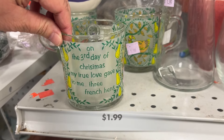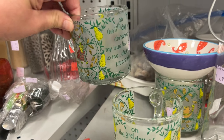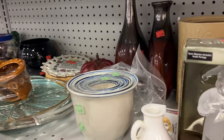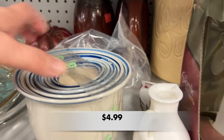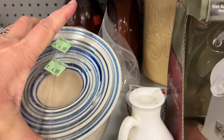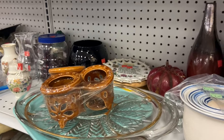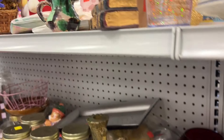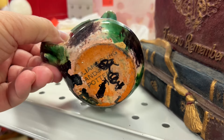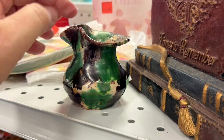We've got three of the 12 Days of Christmas glass mugs. And there's a little itty-bitty green pottery piece — it's a little pitcher. It says Williamsburg Handmade Pottery on the back, and it's 99 cents.